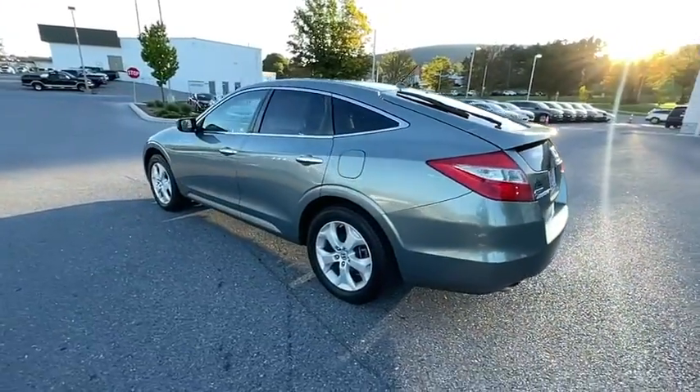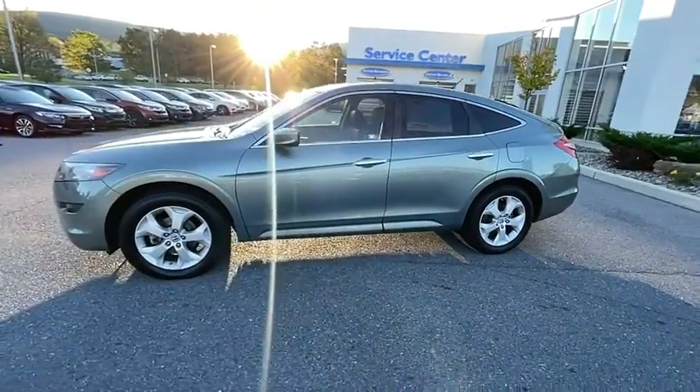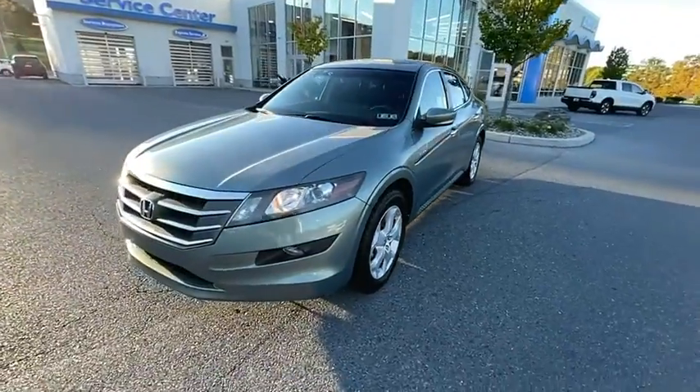Power passenger seat. Traction control. Dual airbags. One owner. Alloy wheels. Power steering. Four-wheel disc brakes. Fog lights. Electronic stability control. Compass.